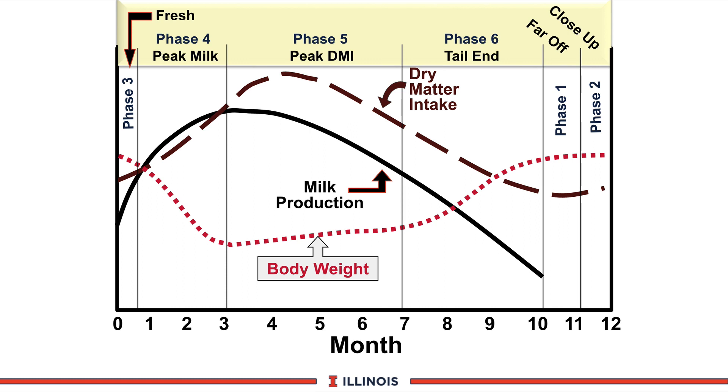These heifers hit 70, 80 pounds of milk and they dry off at 70, 80 pounds of milk. BST will change this curve a bit, so if you have this technology, your curve should show some inflection when you start injecting BST at day 60 or 70 on your strategy out there on the farm.